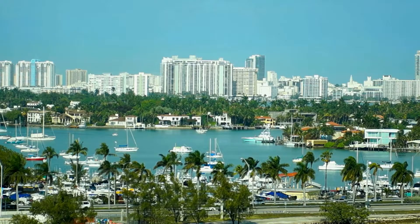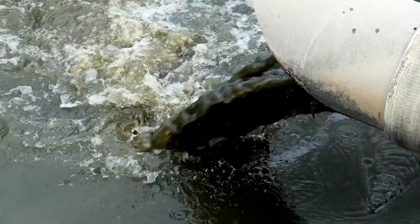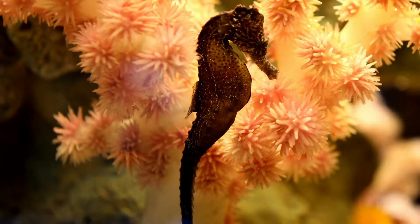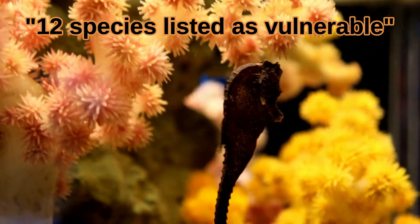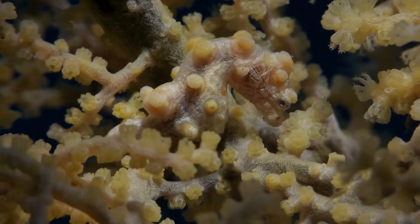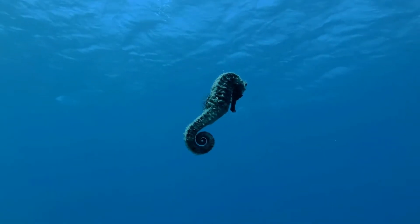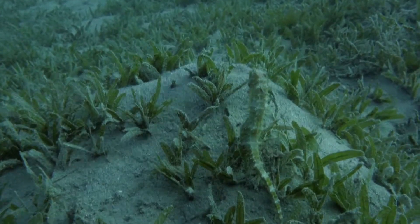Unfortunately, these shoreline habitats make the seahorse vulnerable to coastal development, toxic runoff, and being accidentally caught in fishing nets. The population of seahorses is largely unknown, but 12 of the 47 species around the world are listed as vulnerable, which is one step away from endangered. Populations are estimated to be only about 50% of what they were 20 years ago. Because the seahorse is such a bad swimmer, it's not able to migrate when conditions get bad, making it more vulnerable to habitat loss and climate change than most fish.